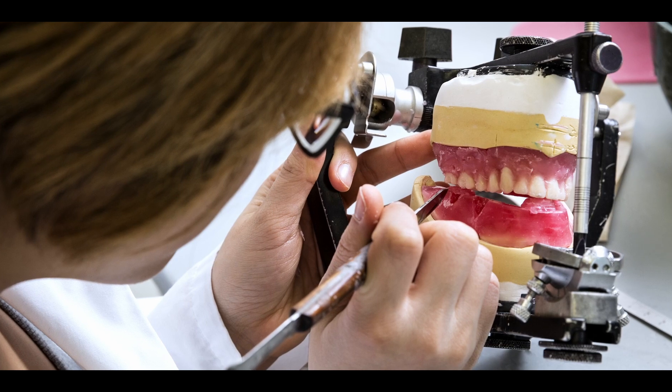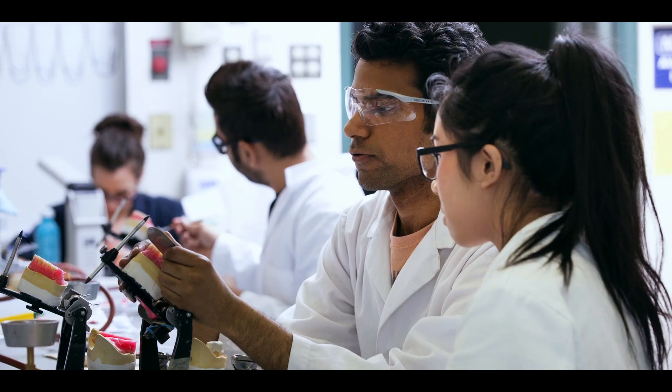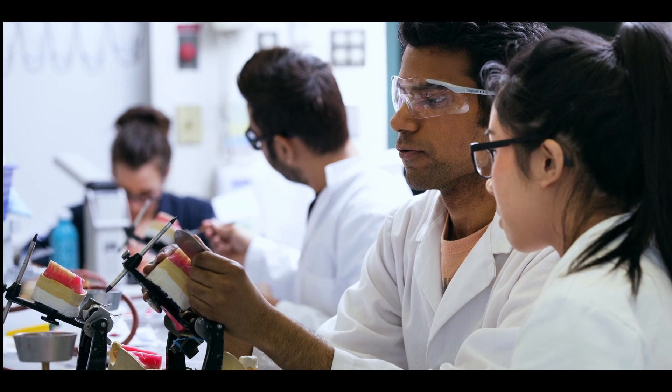It's very hands-on and practical based. You come into the lab and we're building things every day. Probably one of the greatest things is seeing people smile after you've created an appliance for them that completely changes their life.